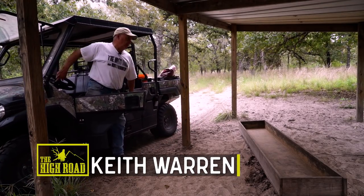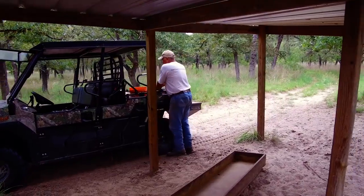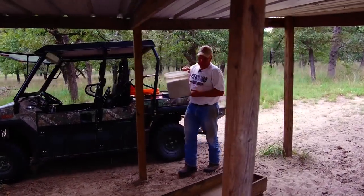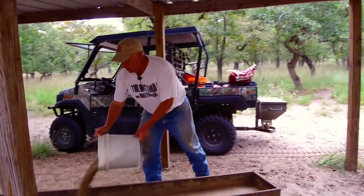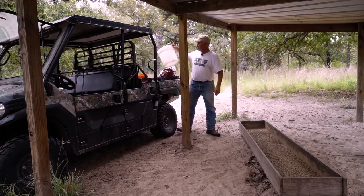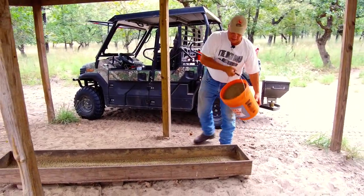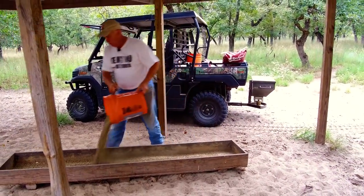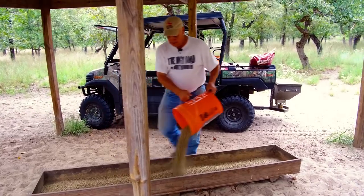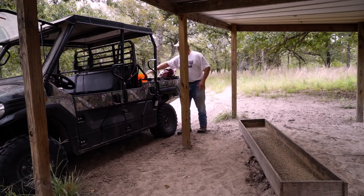Growing big deer is no accident. It's something that I've been committed to for a long, long time. I supplemental feed with Record Rack. Anybody who watches the show knows I do that and I have been doing that for about 20 years now. And this right here is a little like a carport cover — a little cover to keep the feed dry. And I'm glad that I have it.